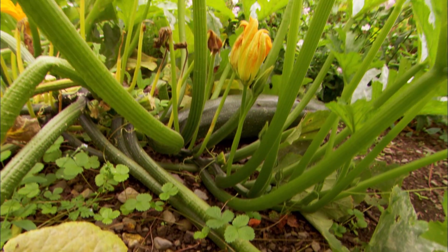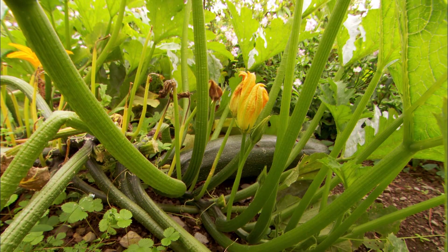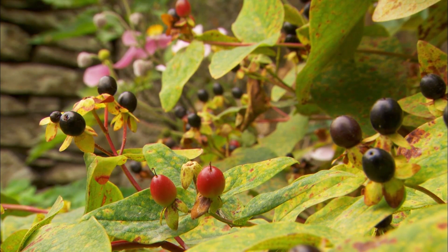If you companion plant, if you put plants together like that, you get less pests, less diseases. You certainly don't need to use chemicals. And you use every inch of space and things just grow happily together.